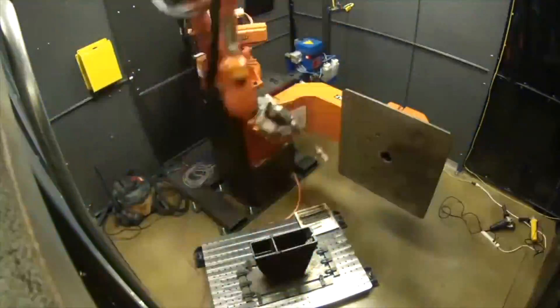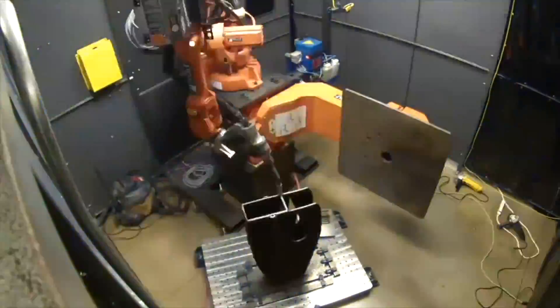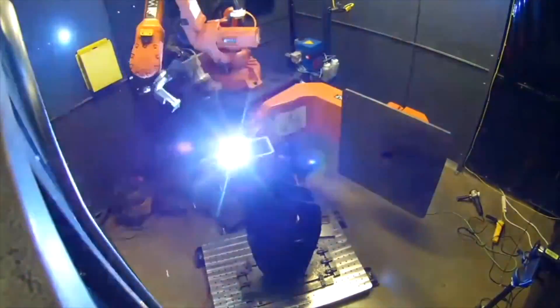My focus has been on how are we going to do it — how are we going to develop the machines that can actually 3D print metal and composites, pieces that can go on a functional excavator. This additive manufacturing allows you to redesign things in ways we've never done before.